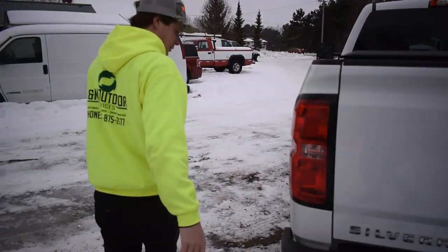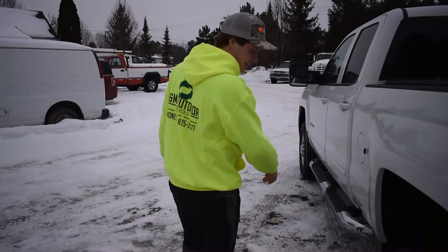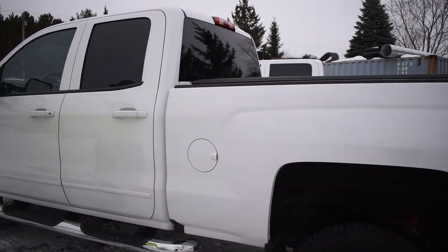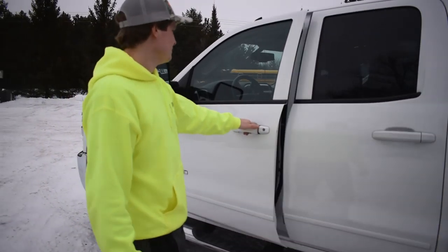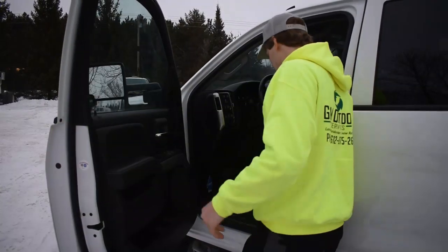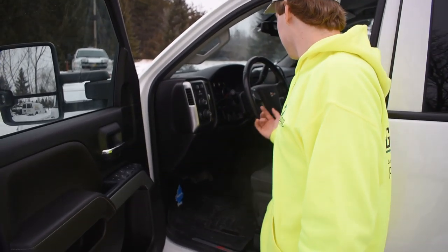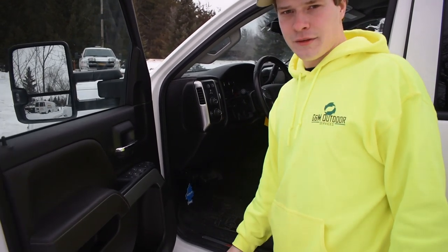This truck hasn't been pulled much. We got it from a commercial construction company in the city — it was the foreman's truck that just drove around. It's got running boards, lights on the mirrors, blinkers on the mirrors, flex fuel, WeatherTech floor mats, and power seats — all the fun stuff.